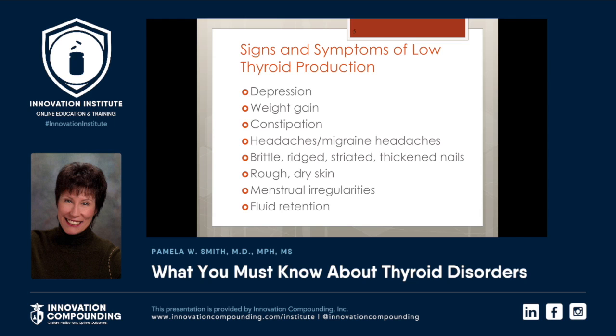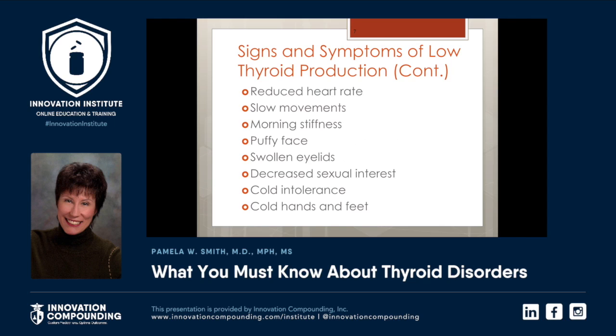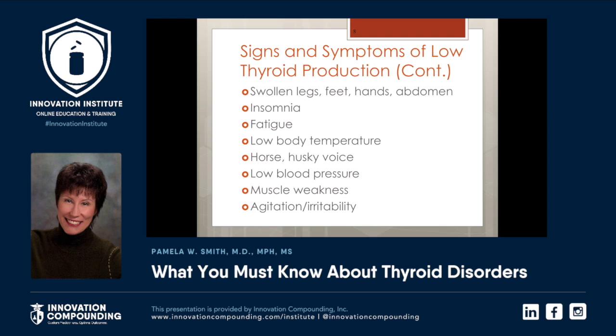Rough, dry skin, menstrual irregularities, fluid retention, poor circulation, elbow keratosis, slow speech, nails that are easily broken can be symptoms of low thyroid production. Anxiety and panic attacks, inability to concentrate and memory not as sharp, muscle and joint pain, reduced heart rate, slow movements, morning stiffness — I always think of two things: rheumatoid arthritis or hypothyroidism. Puffy face, swollen eyelids, decreased sexual interest, cold intolerance, cold hands and feet. I hope you're thinking of your different patients as we go through this.